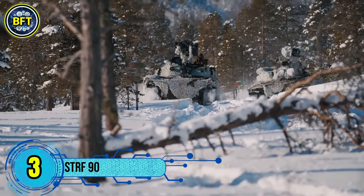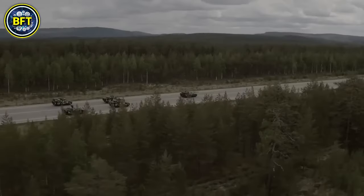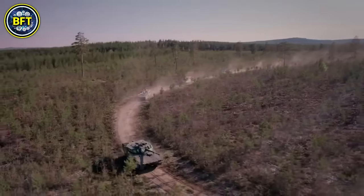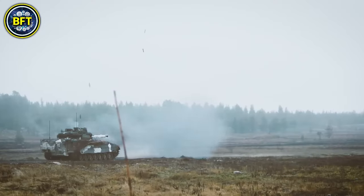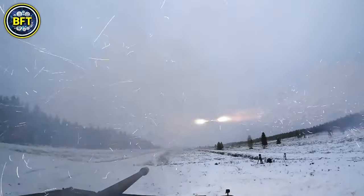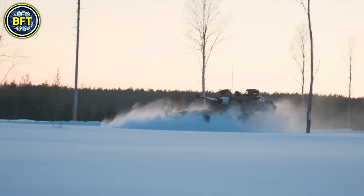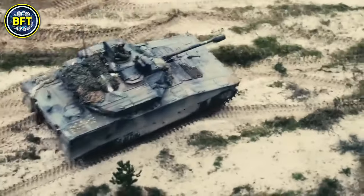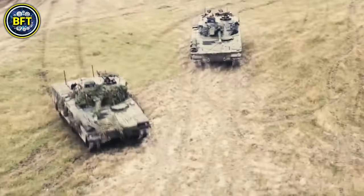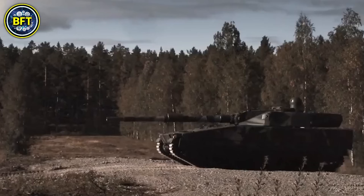Number 3: STRF-90. The STRF-90 is a family of tracked infantry fighting vehicles developed in Sweden by BAE Systems Hägglunds. The most widely used variant in the Swedish Army is the STRF-9040, equipped with a powerful 40mm Bofors autocannon, providing significant firepower against both infantry and light vehicles. It carries a crew of three — commander, driver, and gunner — along with up to seven fully equipped soldiers in the rear. Its welded steel hull is capable of mounting additional armor to protect against up to 30mm rounds. The vehicle's speed tops out around 42 miles per hour, and it offers full NBC protection.